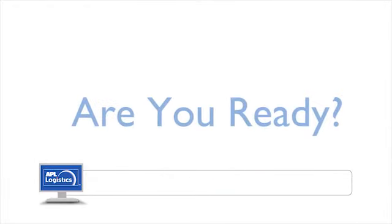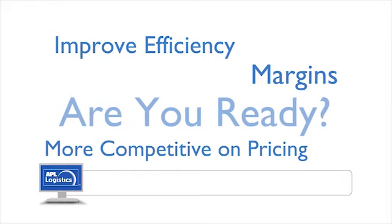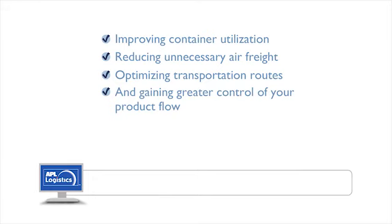So, if you're ready to improve your efficiency and margins and become more competitive on product pricing by improving container utilization, reducing unnecessary air freight, optimizing transportation routes, and gaining greater control of your product flow,